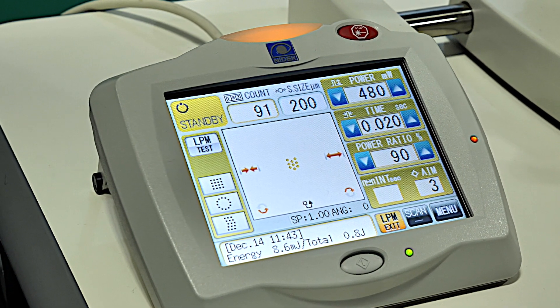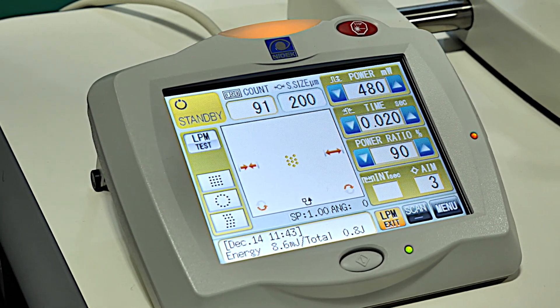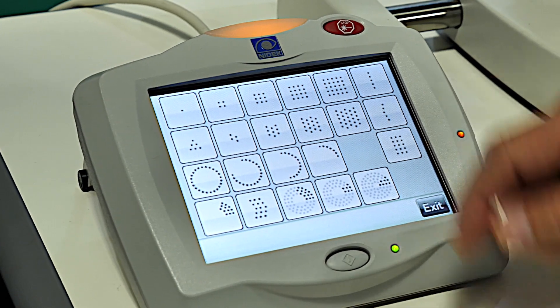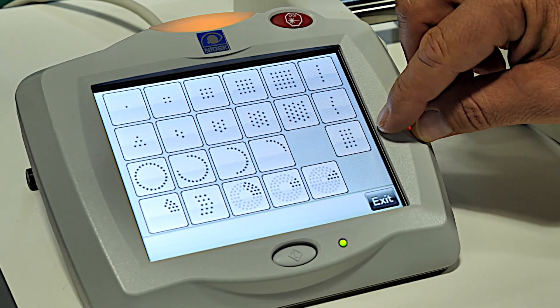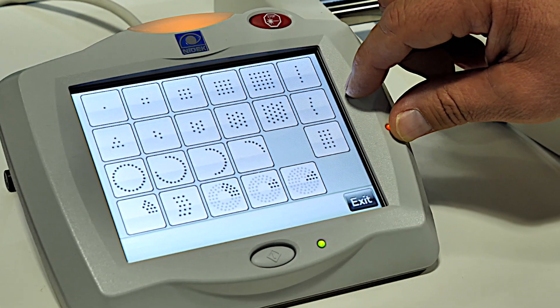The YLC 500 Vixi has 22 pre-programmed scan patterns to allow treatment of varying retinal pathologies. By selecting on the touch screen pad, we have a single shot, square, equal space, rectangles, triple arc or triple curve, circle, triangles, and arcs.